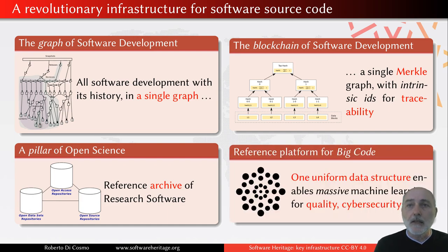Since we put everything into a single uniform graph structure, no matter where the software comes from and no matter what version control system has been used, we are actually building an incredible platform for big data studies — for being able to look at software massively, for quality, cybersecurity, using machine learning, AI, whatever you want.